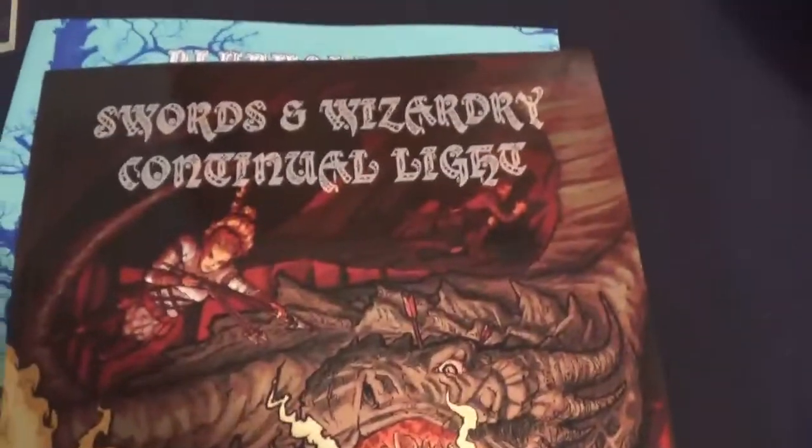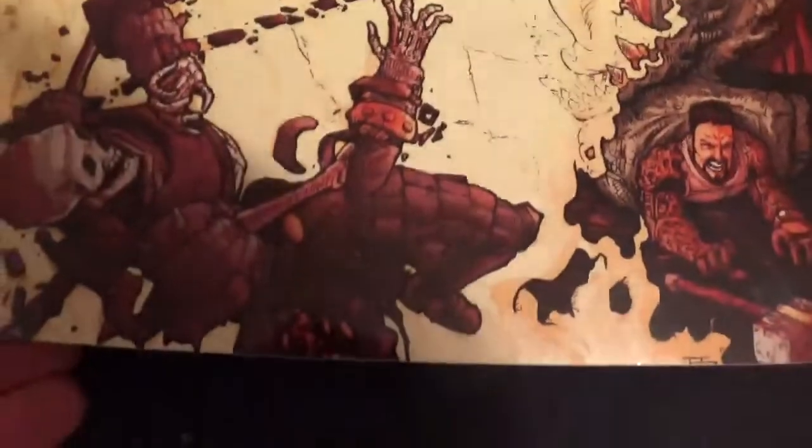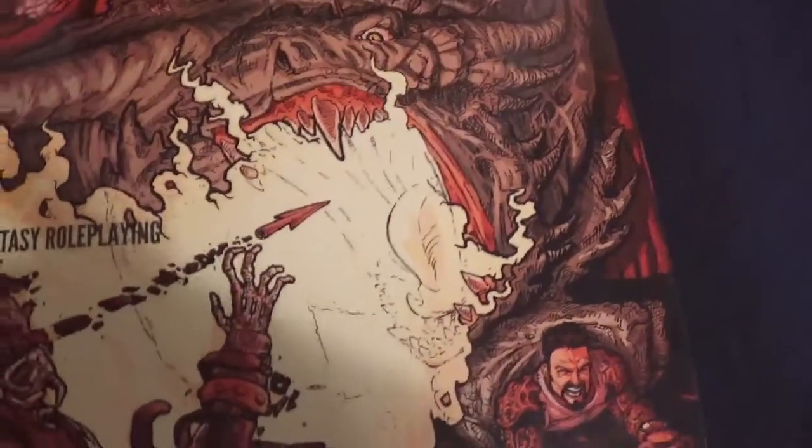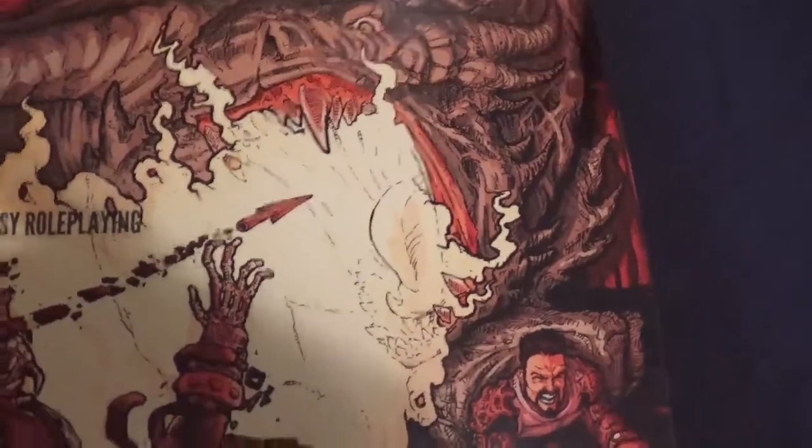And then I found my Sword and Wizardry with them. This one I have somewhere else too — no idea where it's at yet. Because I also cannot find my Holmes Dungeons and Dragons original that I got from Wayne's Books. I haven't been able to find that yet either.